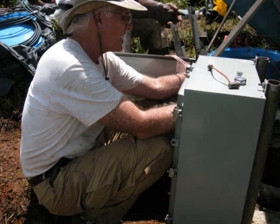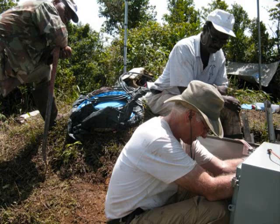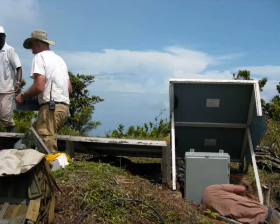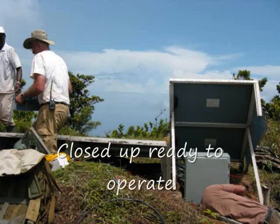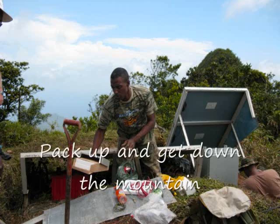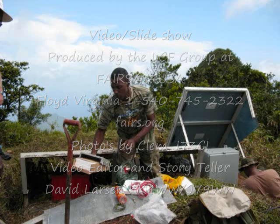Here you see the finishing up of the repeater installation by Brian and the fellows up there on top of the mountain. They've been up there a good while — it's a good hike. They go very early before it gets too hot in the day, and try to get down before the afternoon when it really does get hot. Packing up and heading down the mountain, they're ready to try out the repeater for its use.